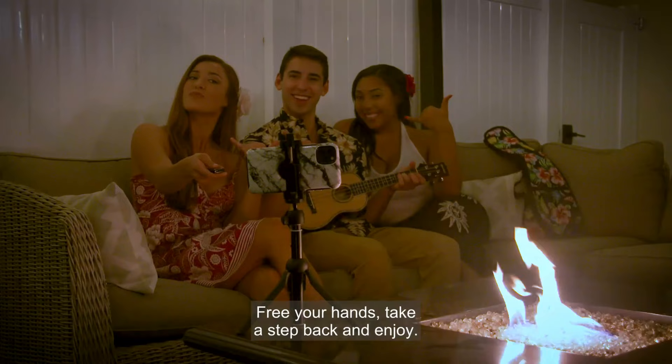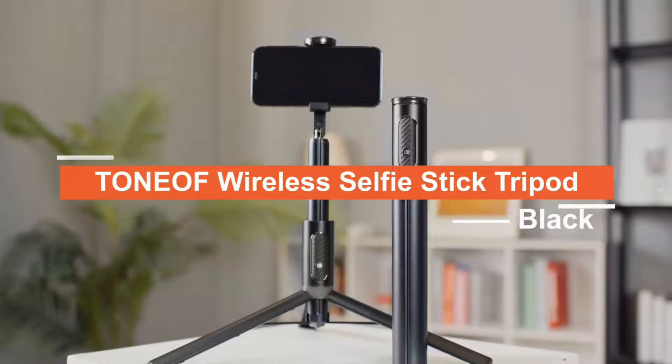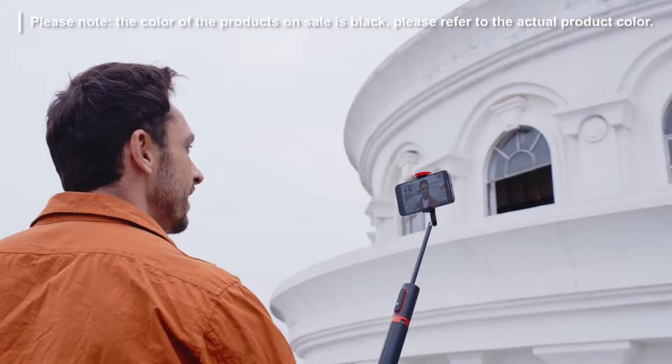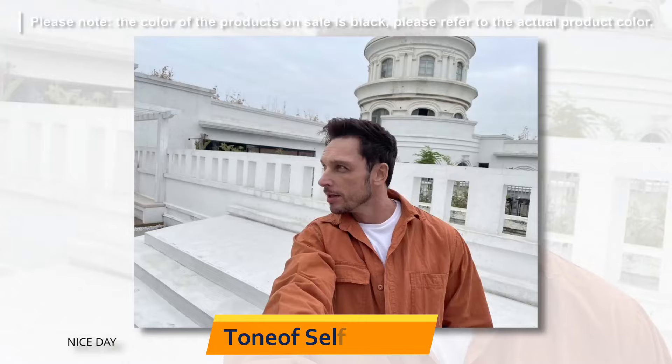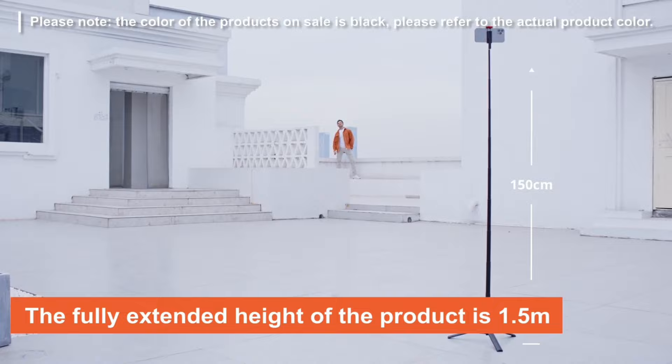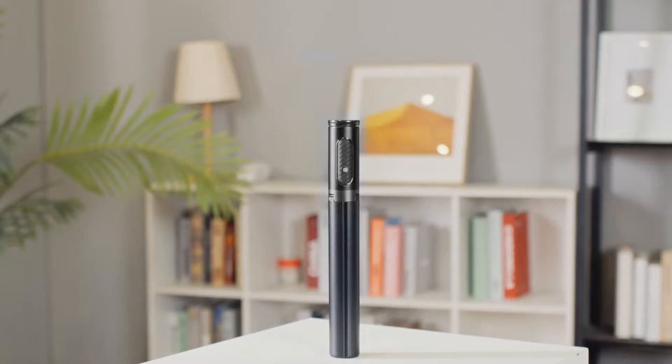Ninth is the Tonioff Selfie Stick. The Tonioff 60 Cell Phone Selfie Stick Tripod is a versatile all-in-one tool for capturing great footage on your phone. It features an integrated wireless remote, making it perfect for taking selfies, recording videos, vlogging, live streaming, and more. With its adjustable extension up to 60 inches, you can capture footage from a range of angles and heights. The phone holder is compatible with 4-7 inch iPhone and Android phones.